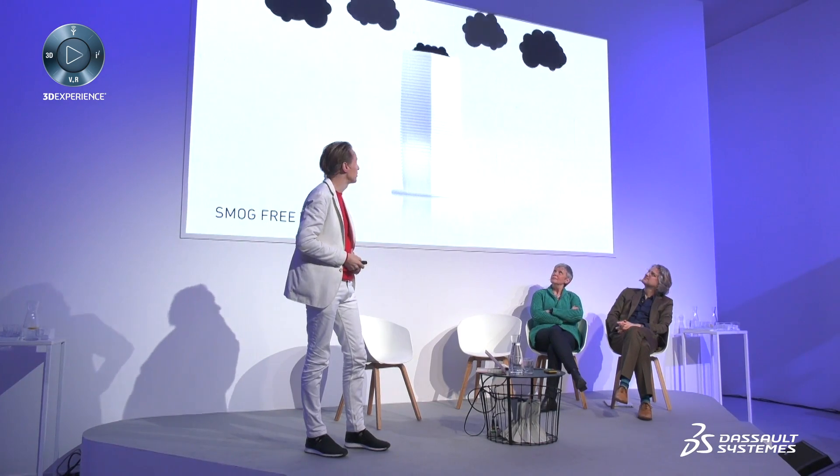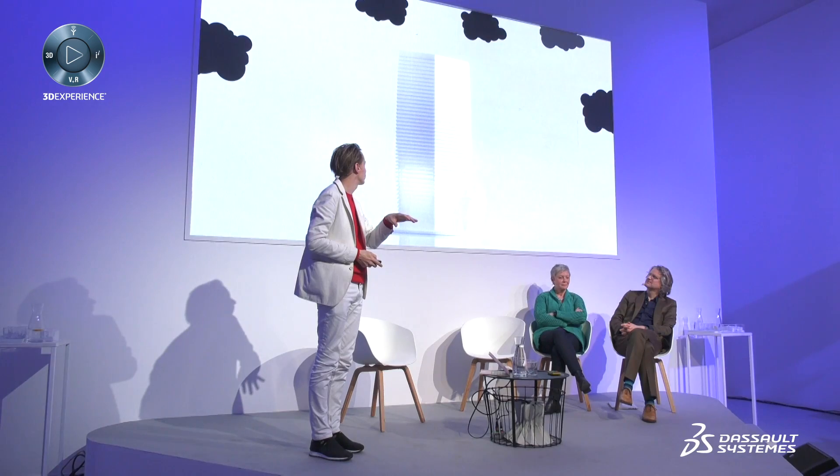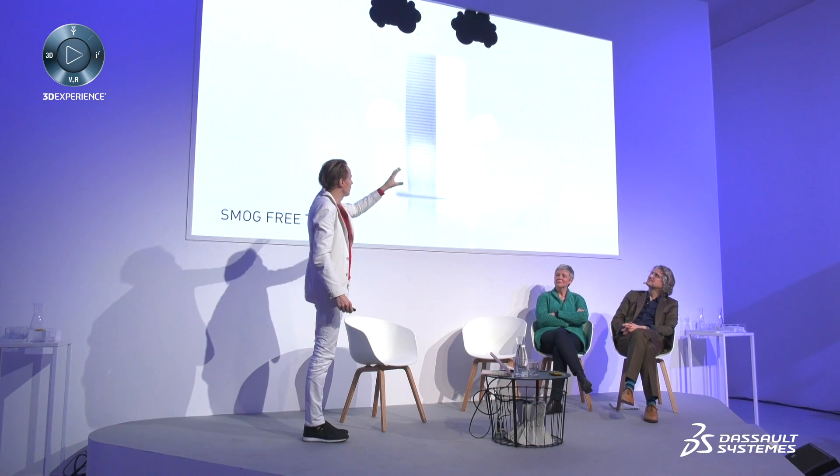So we decided to build the largest smoke vacuum cleaner in the world — let's suck it up. Let's invest in clean energy, in electrical cars, long term — absolutely important, the new standard. But let's not wait for permission and do something now. So what can we do? We can suck it up — it sucks up pollution, cleans it, and releases it.